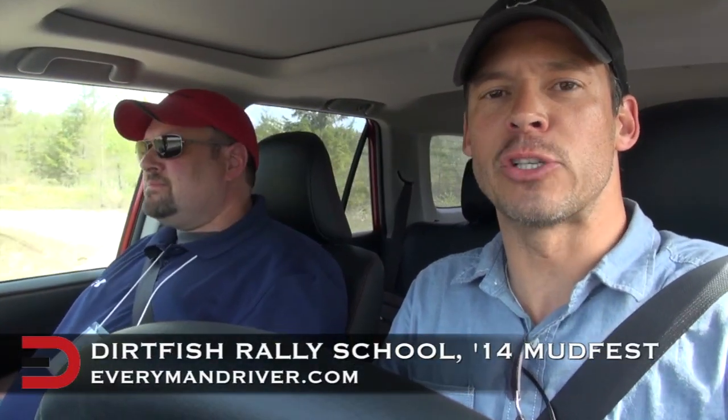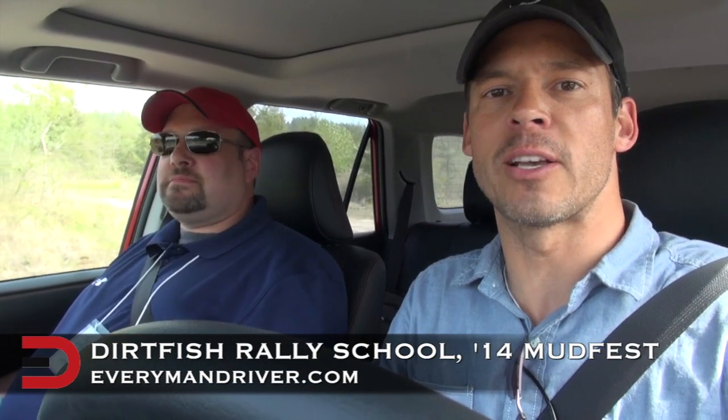Welcome back to Everyman Driver. We're here at the Dirt Fish Rally School in Snoqualmie, Washington at the 2014 Mudfest. With me is Tom Kretschmann with Toyota Motor Sales, and we are here in the 2014 Toyota 4Runner Trail version — this is the premium version of the Trail, so it has all the goodies on it.